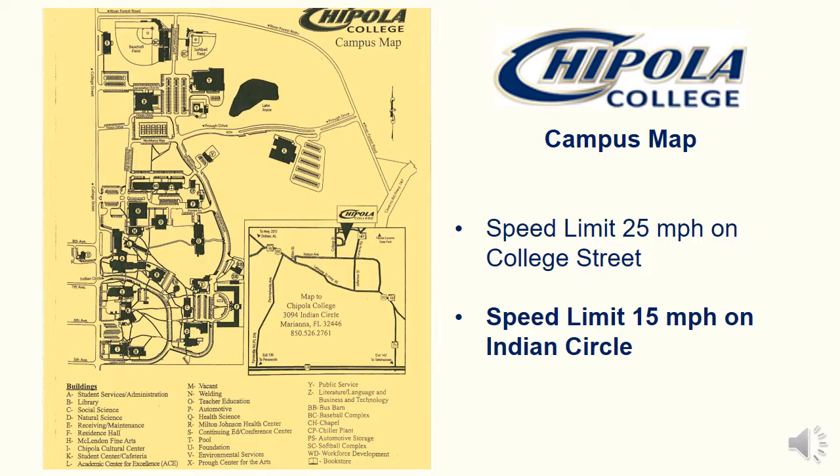Projected here is a copy of our Chipola College campus map. The campus map can also be found on our website, in the Chipola College catalog, and in the Dual Enrollment Handbook. Students are expected to abide by all posted speed limits.